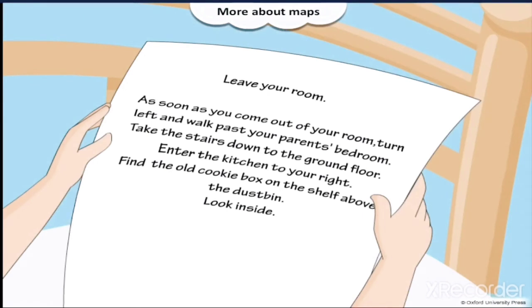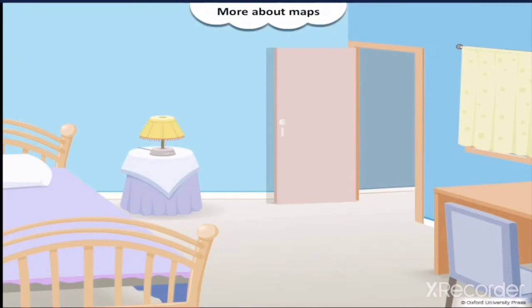Leave your room. As soon as you come out of your room, turn left and walk past your parents' bedroom. Take the stairs down to the ground floor. Enter the kitchen to your right. Find the old cookie box on the shelf above the dustbin. Look inside.